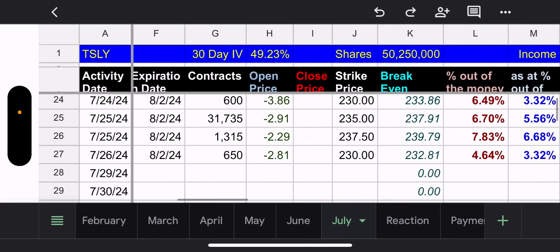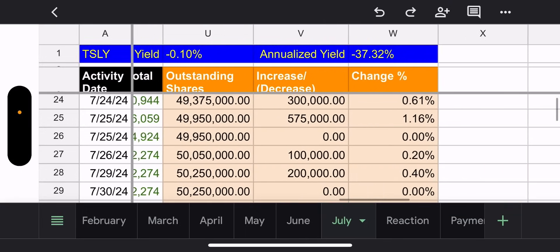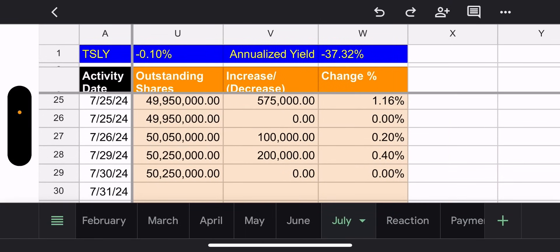Here's where we stand. We have strikes at 230, 235, and 237.50. The lowest is the 230 strike, which is 3.32% out of the money. The largest position is 31,735 contracts at the 235 strike, which is 5.56% out of the money. With three trading days, is that safe? Of course not — anything can happen — but so far so good. Outstanding shares saw no movement.